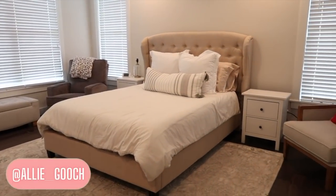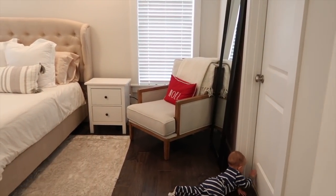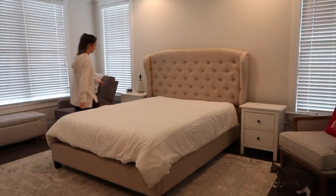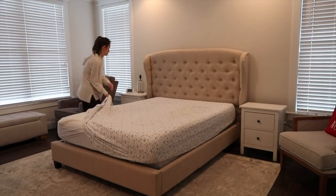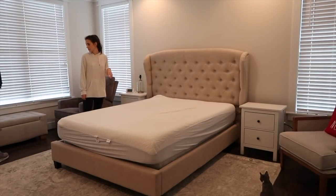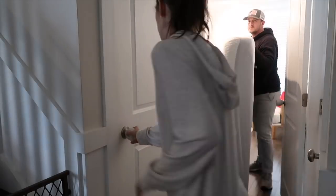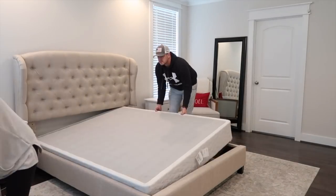Hey everyone, welcome to my channel. My name is Allie, and today we are going to be giving our master bedroom a refresh. I previously did a video where I decorated my room — I don't even know what style you would have called it — but I was ready for a change. Our family, Andrew and I, have decided that we want to go a modern coastal decor style in our house. Andrew grew up in Charleston, South Carolina; I grew up in Southern California, and we both lived in Charleston for a year together, so coastal is just near and dear to our heart. I love how fresh, bright, crisp, and summery it looks and feels.